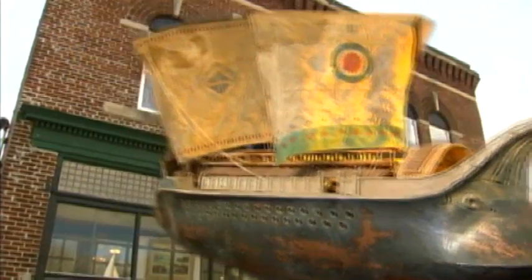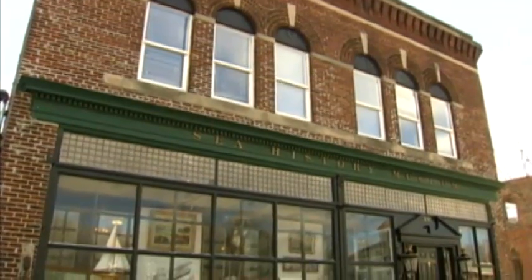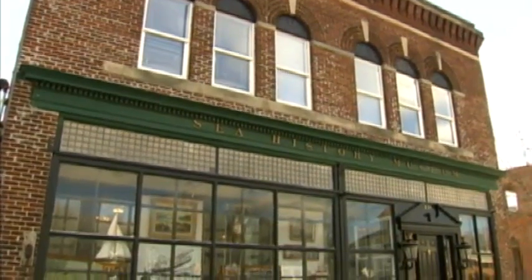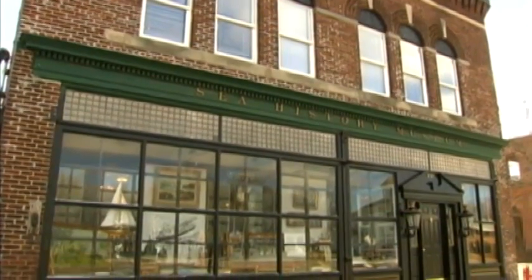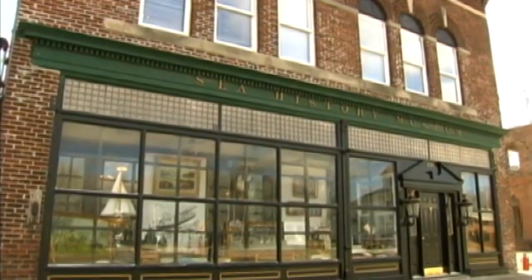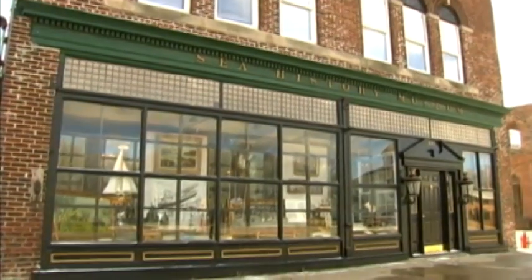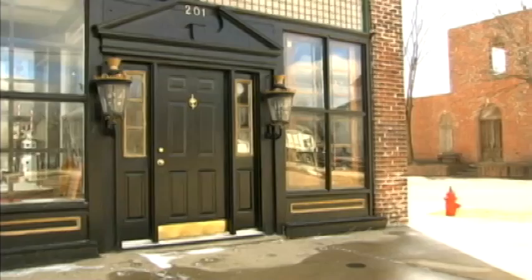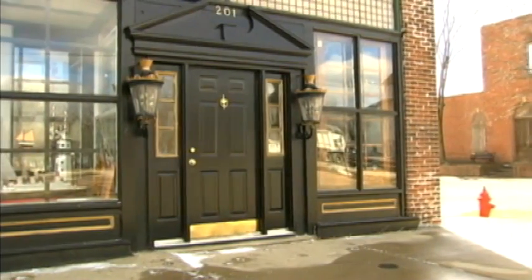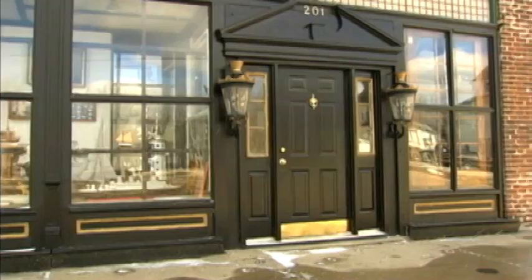The building was originally the first country store in Sedoris, about 1878. It existed as a country store until slightly after the Depression and then became a number of other things — a lodge, a post office, a storage building — and has been vacant for the last 40 years until I began the restoration three years ago.